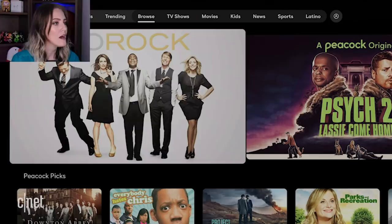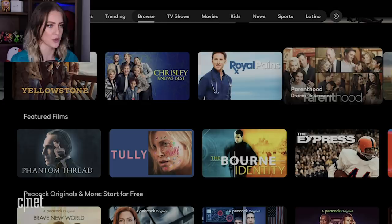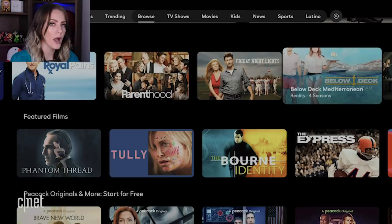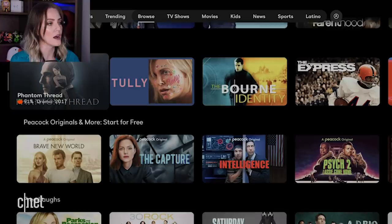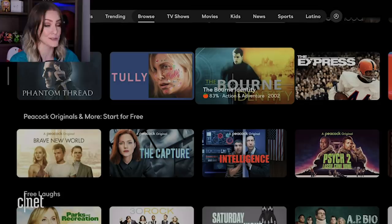You have your standard TV shows, movies, kids, news, sports, Latino — all the things that you're used to seeing in a streaming platform app. So we've got 30 Rock. Let's look at the Browse section a little bit. Peacock Picks — we've got Downton Abbey, Everybody Hates Chris, Parks and Rec, Project Blue Book. There's a lot. Lots of iconic shows, but also some stuff that maybe you haven't seen before, which is part of the reason why NBCUniversal's library is so appealing. Featured films: Phantom Thread. I love the Rotten Tomatoes integration here — you can immediately decide if you want to watch something based on its Rotten Tomatoes score.